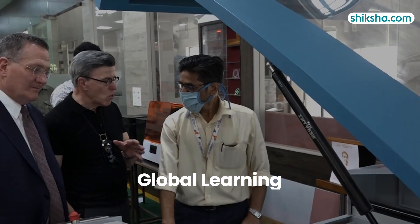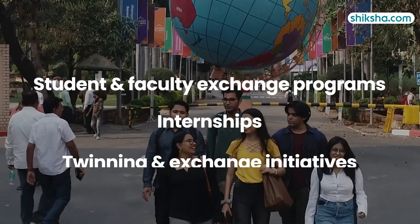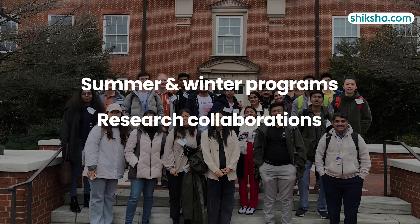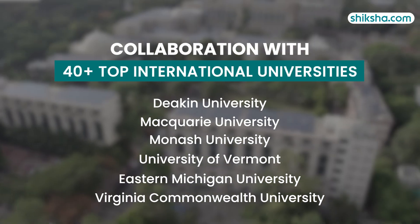MIT WPU provides BTEC students the opportunity for global learning through its international programs. Students can participate in student and faculty exchange programs, internships, training and exchange initiatives, as well as summer and winter programs, research collaborations and international immersion experiences. The university has collaborations with over 40 top international universities.